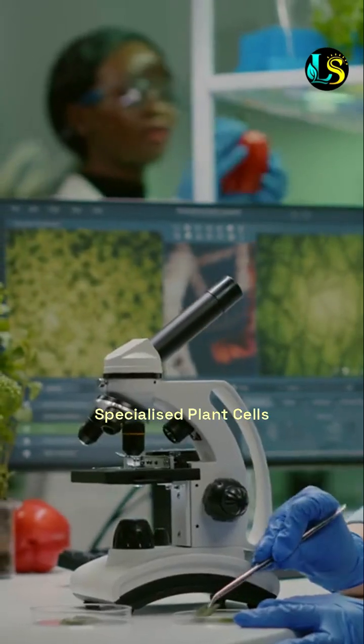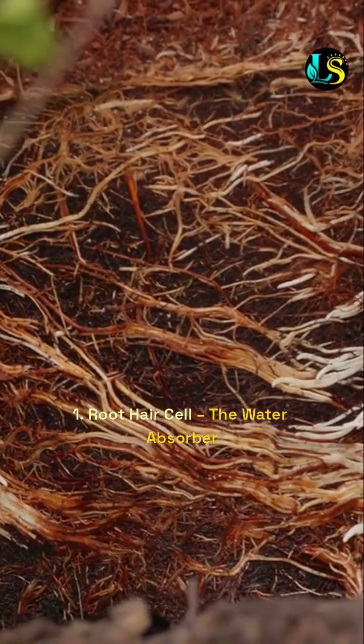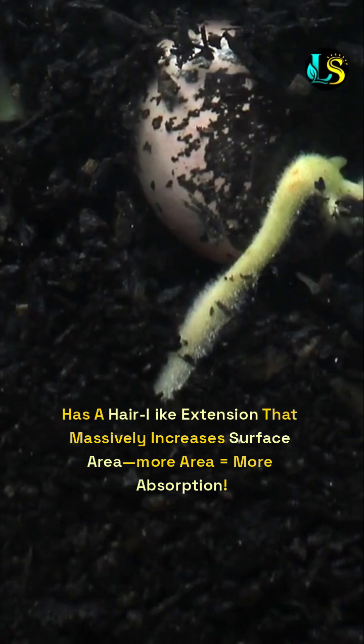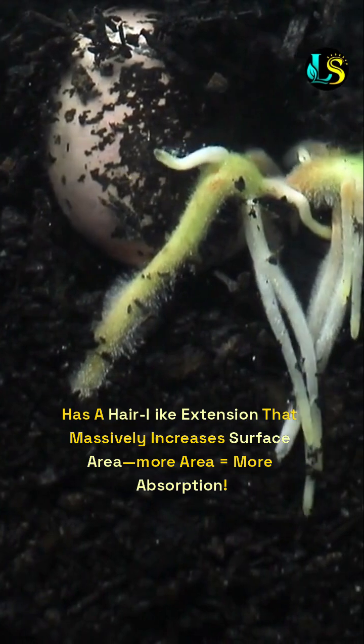4. Specialized plant cells. 1. Root hair cell — the water absorber. It absorbs water and minerals from the soil. Special features: it has a hair-like extension that massively increases surface area — more area equals more absorption.